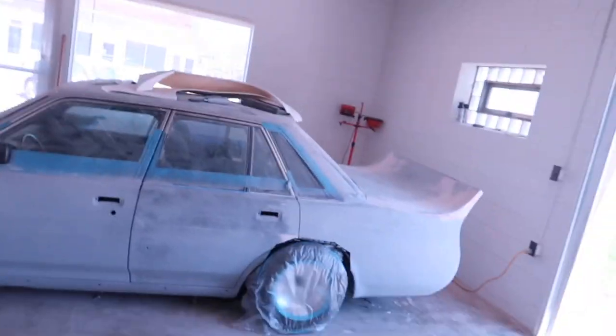What is up guys? Today we are going to be building the booth for not only the Corvette, which is going to be painted very soon, but also the Cressida.